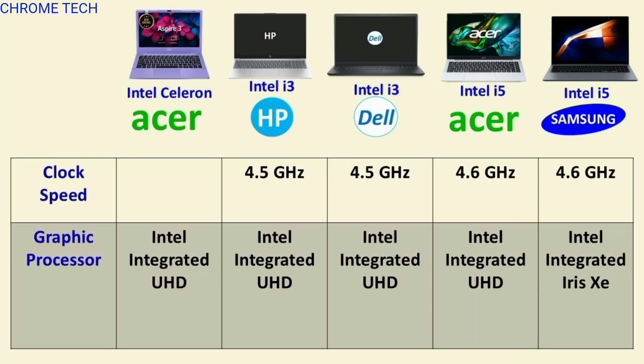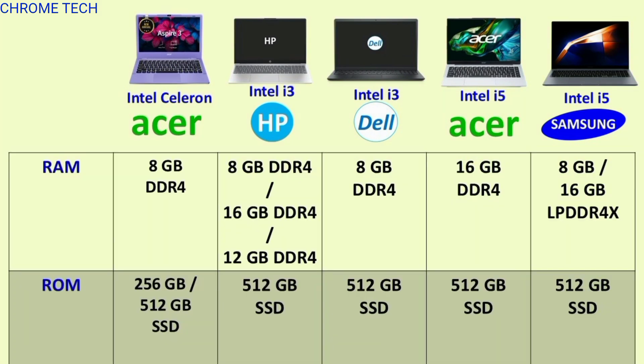Graphics: Intel Integrated Iris Xe and UHD. Clock speed: 4.5 and 4.6 GHz. RAM: 8GB and 16GB DDR4. Storage: 256GB and 512GB SSD.